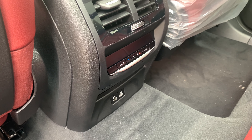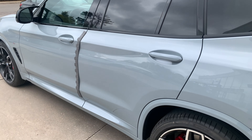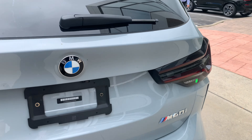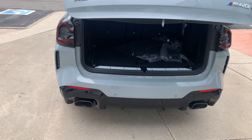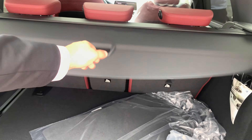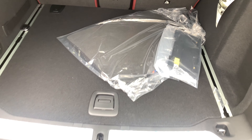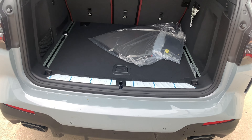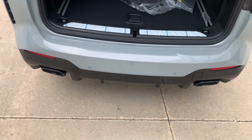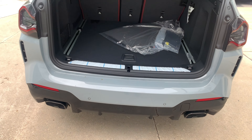The rear section with climate control and two USB-C ports has stayed the same. The trunk area has the same privacy cover, nothing has changed back there, and you still have storage underneath with standard carpet mats from the factory. You also have comfort access for the trunk — as long as your key is in your pocket, you wave your foot and it closes the door for you.